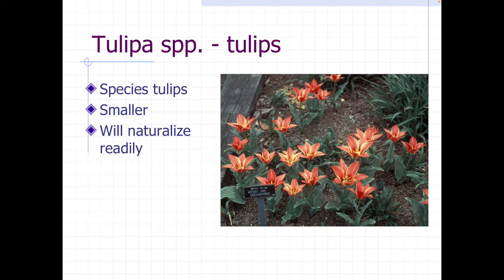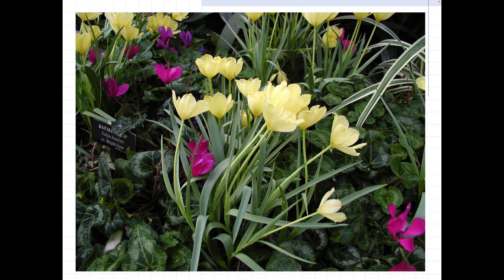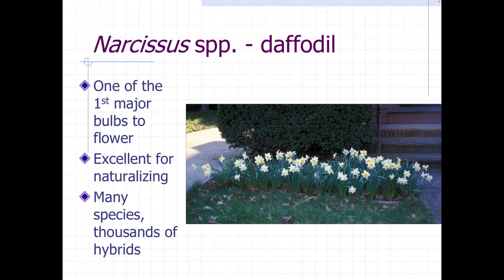There are also species tulips. These are usually smaller and not as readily available, but they do often naturalize. They don't necessarily need the same care as the big hybrid tulips, but they're not as large. You can see they look a little bit different than our regular normal hybrid tulips.